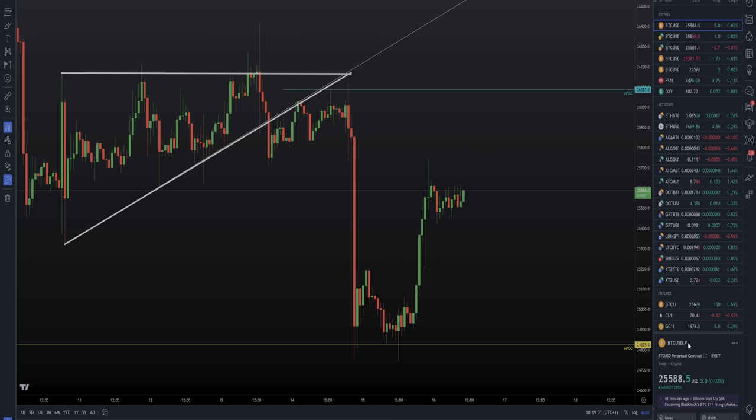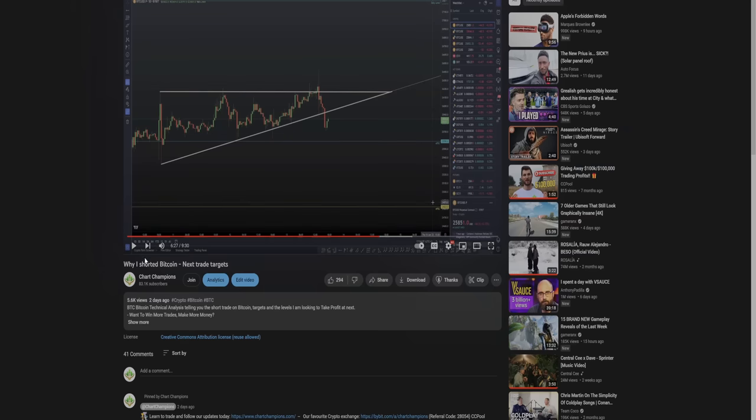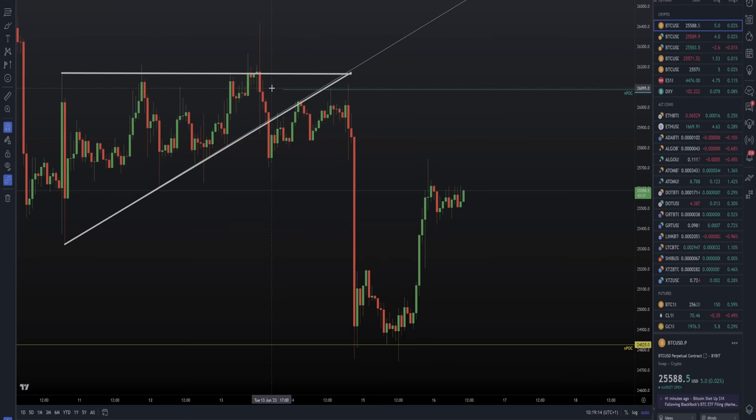In this video we are going to be picking up right where I left off in my last one, where I was explaining why I was in a short on Bitcoin and was preferring lower prices to my lower trade targets. I want to spend a little bit more time than usual — maybe five minutes — explaining this section of the chart which gave us this low, before I move on to explain where we are now and the next big move to come.